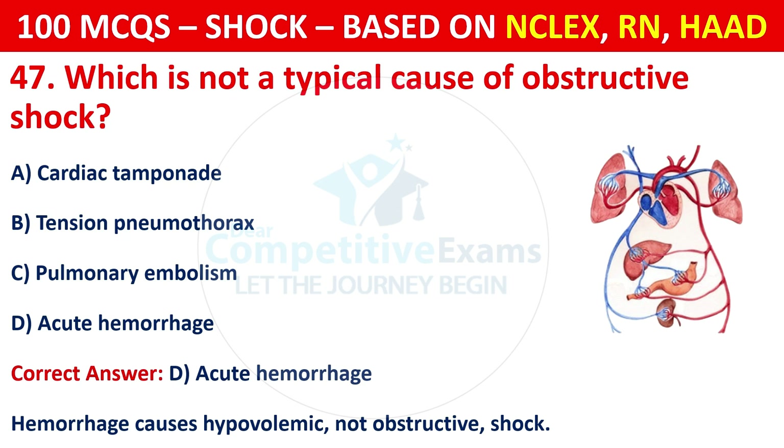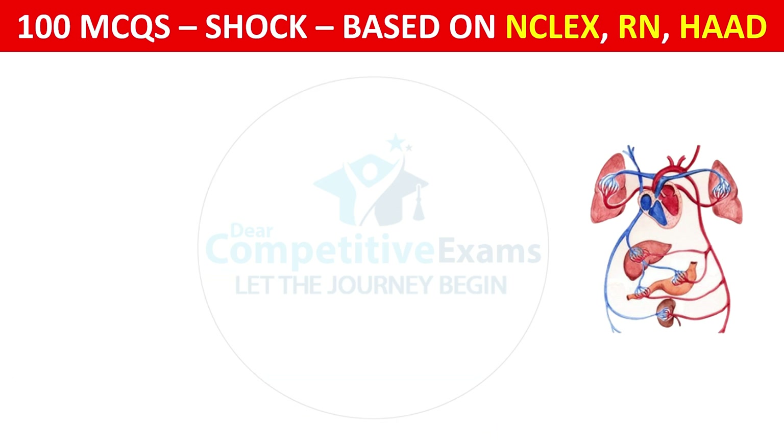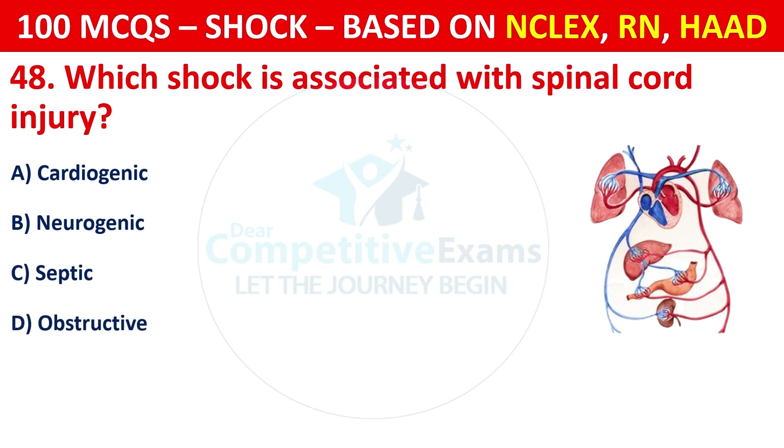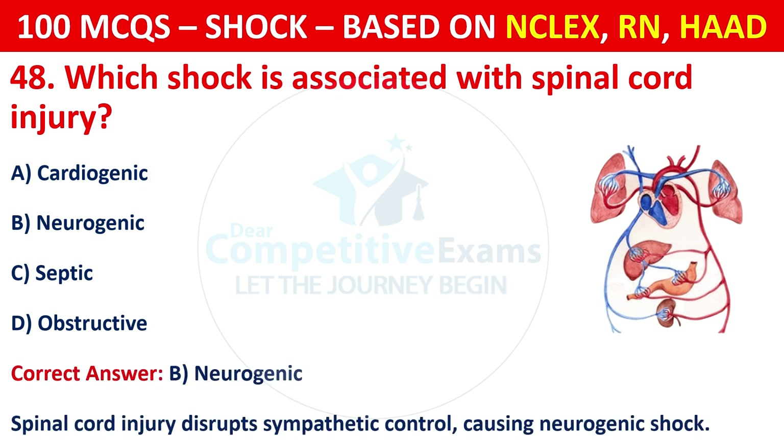Question 48: Which shock is associated with spinal cord injury? The correct answer is B, neurogenic shock. Spinal cord injury disrupts sympathetic control, causing neurogenic shock.